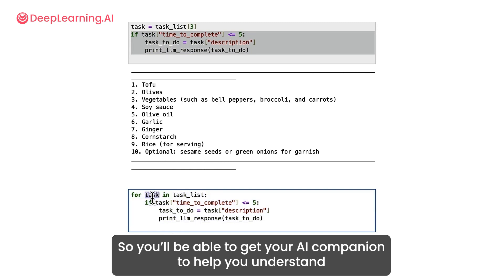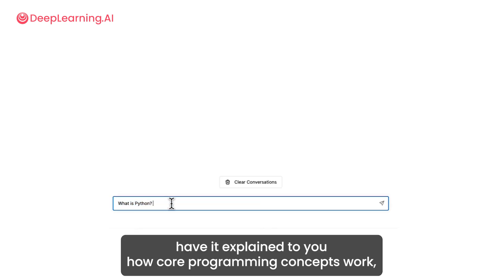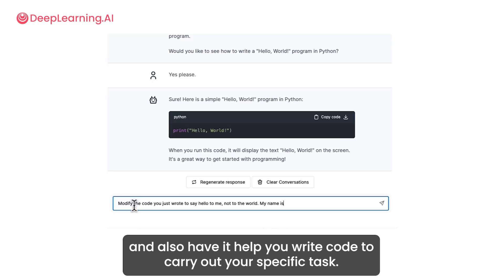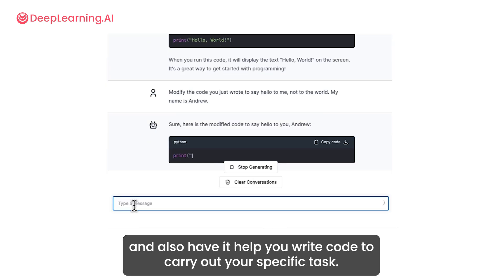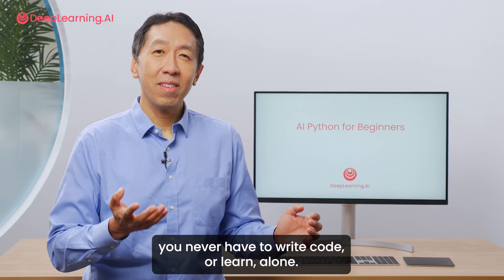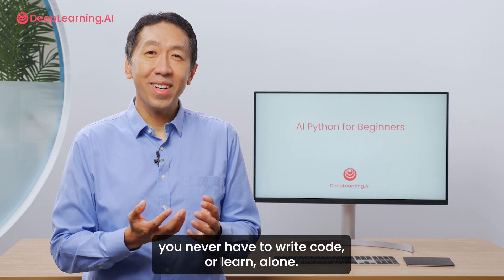You can get your AI companion to help you understand and fix any mistakes in the code, have it explain how core programming concepts work, and also have it help you write code to carry out your specific tasks. With AI chatbots working alongside you, you never have to write code or learn alone.